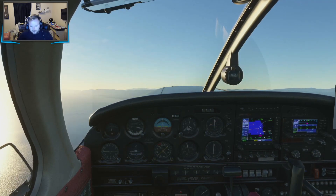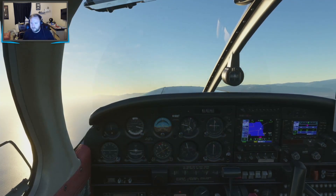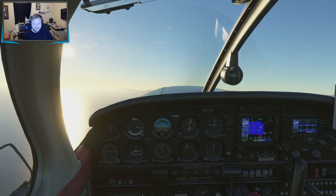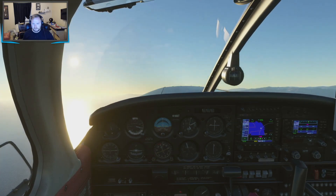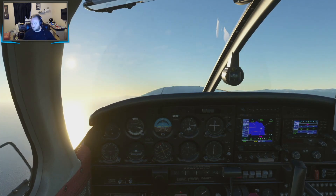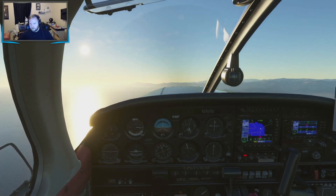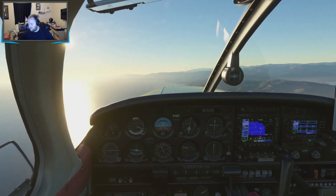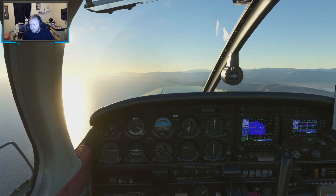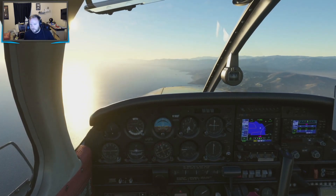554B, SoCal approach, John Wayne altimeter 29.1, Bravo current. Expect vectors visual. Let's start leaning our mixture here — look at the EGT in the top left. It's going to start to rise as we lean, which is okay. We're hoping to get a little extra power. We're way past our after-takeoff checklist point. Flaps are up. Fuel pump can turn off. Lane lights no longer required. As we hit 4,500, I'll probably enter cruise.